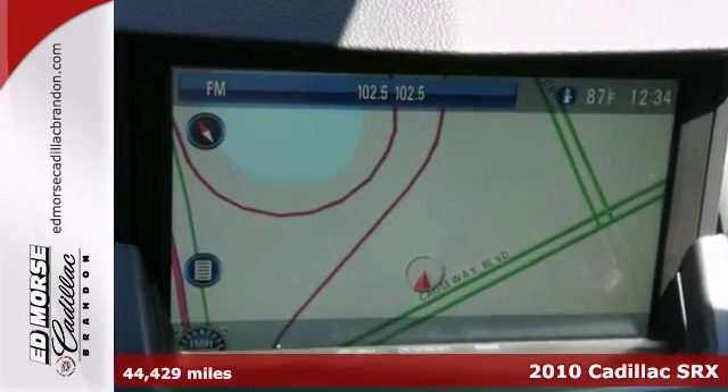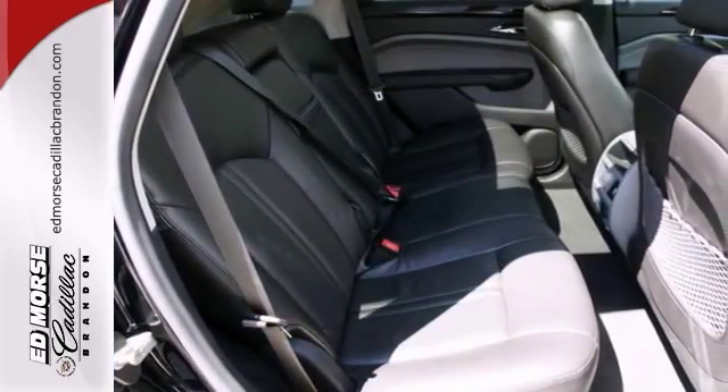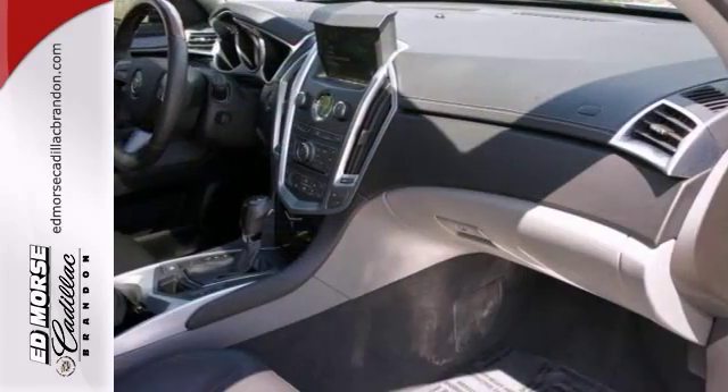Its many features include a 3.0L 6-cylinder engine, navigation system, and 18-inch painted wheels. It has a sunroof and keyless entry, and it also has OnStar.